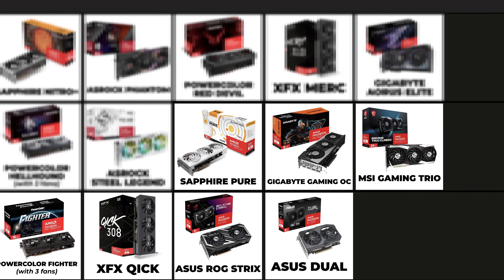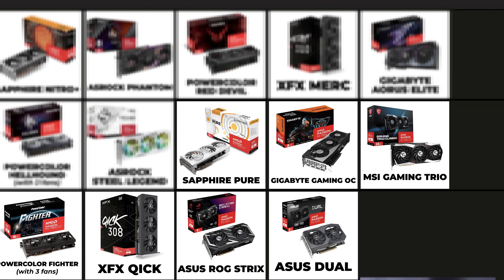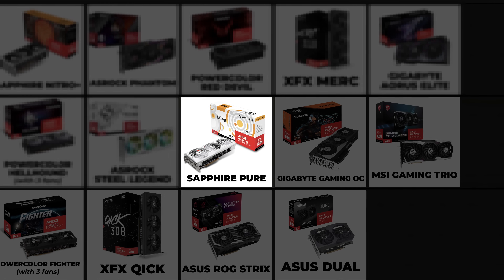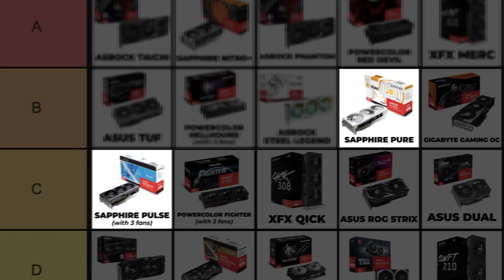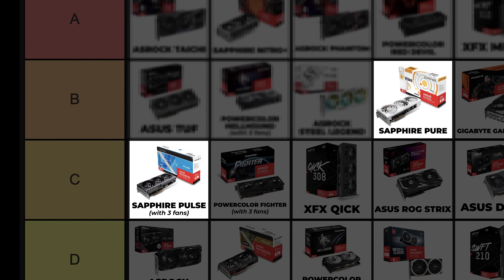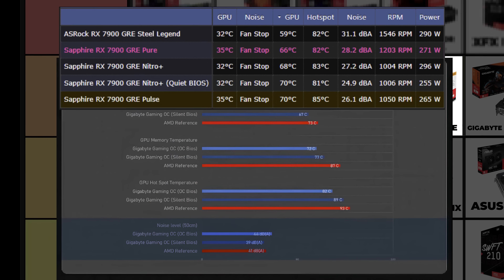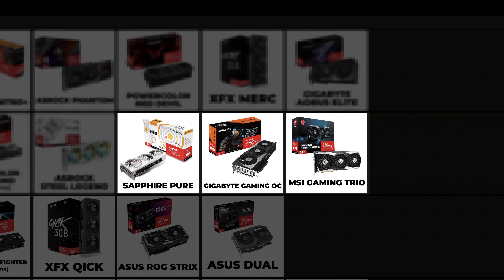Sapphire Pure — earlier in the video I mentioned that if you're looking for a Sapphire card with three fans, they released another card, and this is it. All Pure cards have three fans and are different from the Pulse cards. Pure cards are a little bit better at cooling, and Sapphire Pure cards operate quieter than the MSI and Gigabyte cards. Therefore, I'm placing the Sapphire Pure above those.